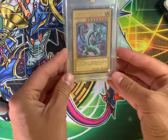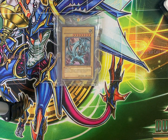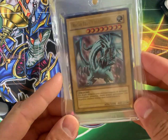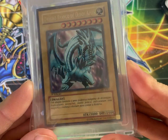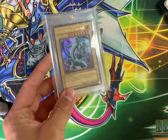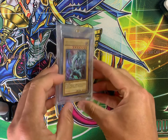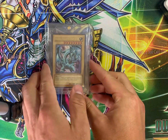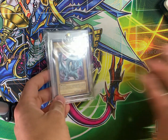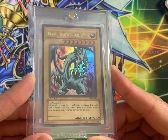Blue Eyes White Dragon from LOB Portuguese. I'm being conservative with the value estimation because this one is not graded — as you can see, it's in a plastic case. But it is in utter mint condition, and potentially I think it could be a PSA 10 candidate. I'm going to assume it's a PSA 9 candidate, and I'm going to estimate the value at about $2,500 — the same as the set. But if this were a PSA 10, it would be worth a lot more.